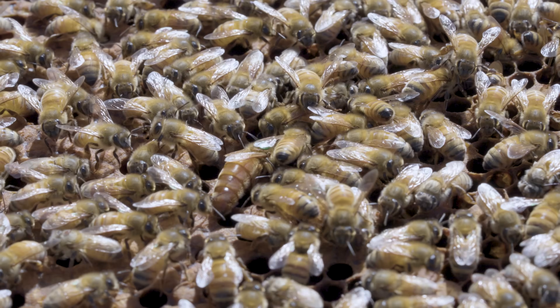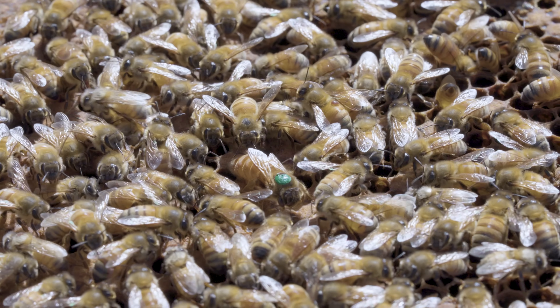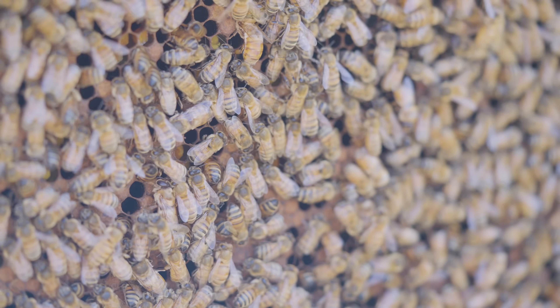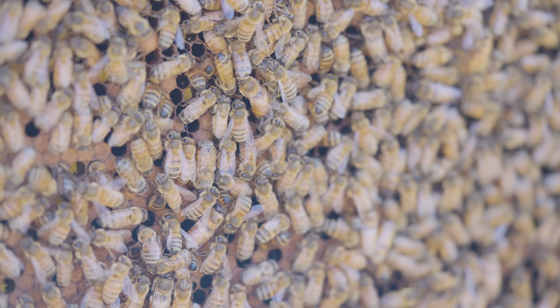Drones never recover from everting their endophallus, and that entire process takes one to two seconds — within which the drone's life purpose is fulfilled, and he's dropped to the ground. But the queen's story doesn't stop there. She doesn't just mate with one drone; she mates with multiple drones. The average is actually higher than 15 drones. She continues flying through the DCA mating with the next drone, and the next, until she feels she has collected enough semen. We call the behavior of a female mating with multiple males polyandry. By mating with multiple males, there's a lot of genetic diversity within the nest, providing disease resistance, high honey production, and overall colony health.